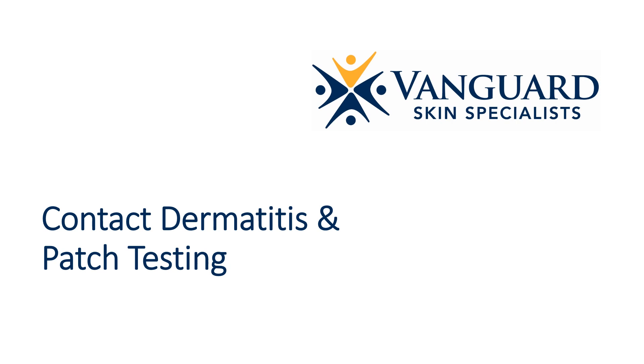Welcome to an informational video about contact dermatitis and patch testing at Vanguard Skin Specialists. If you are watching this video, you have likely been diagnosed with a possible contact dermatitis.